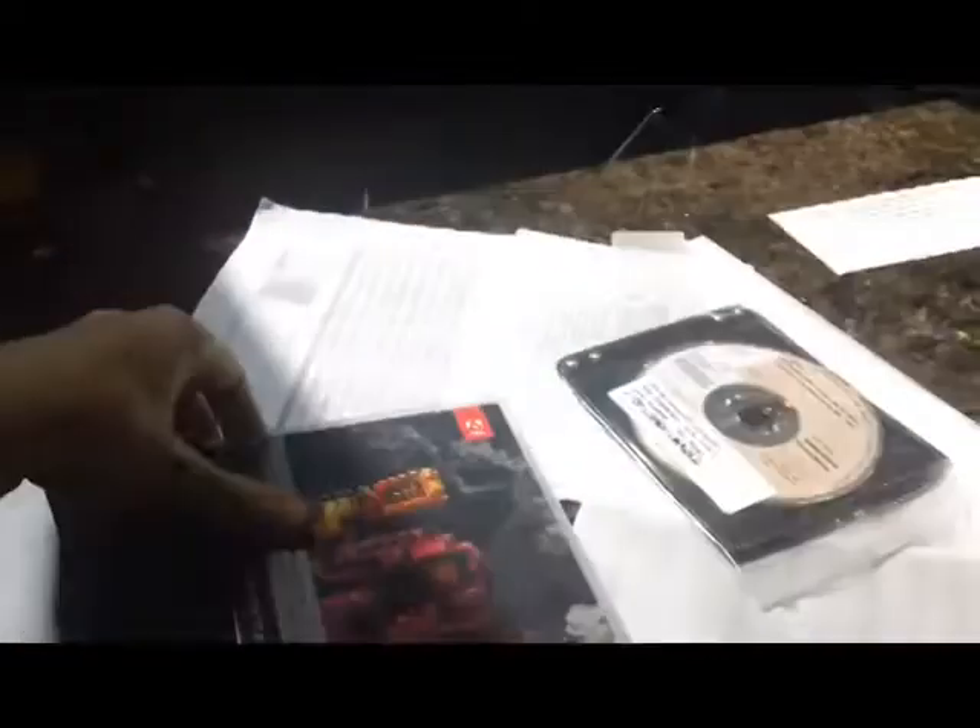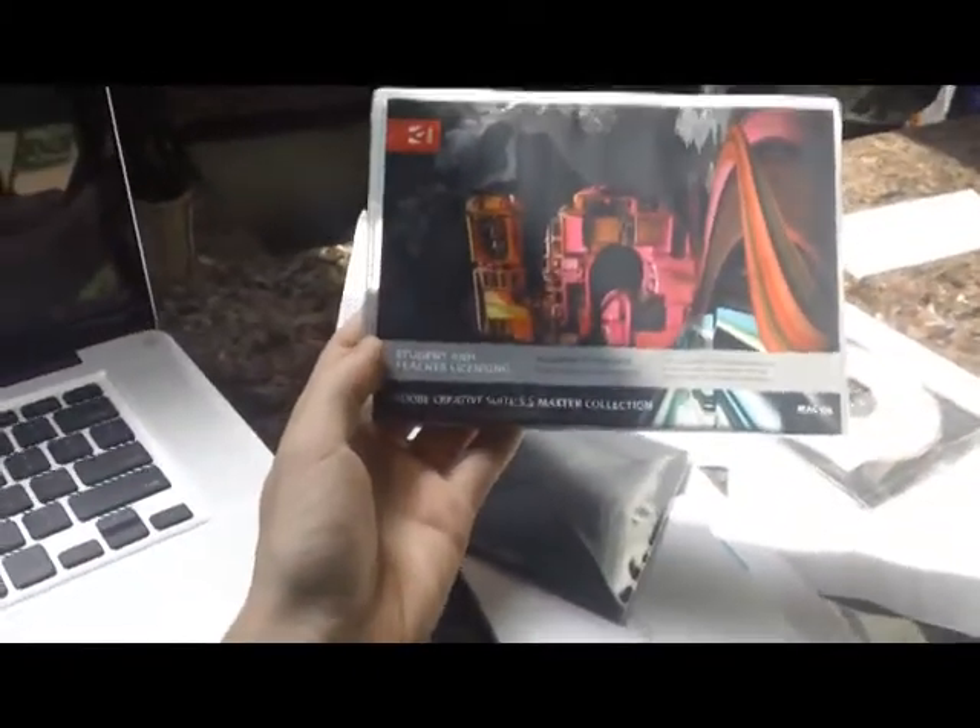And it will edit videos like there's no more, because I also have this Adobe Creative Suite 5.5 Master Collection. I don't even know what's in this. We got Photoshop, Illustrator, InDesign, Acrobat, Flash, Catalyst, Flash Professional, Flash Builder, Dreamweaver, Fireworks.